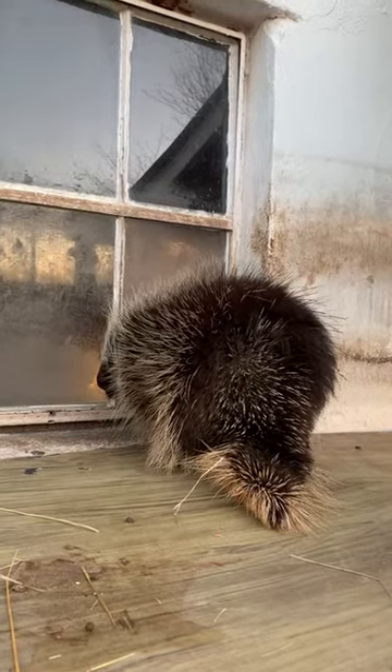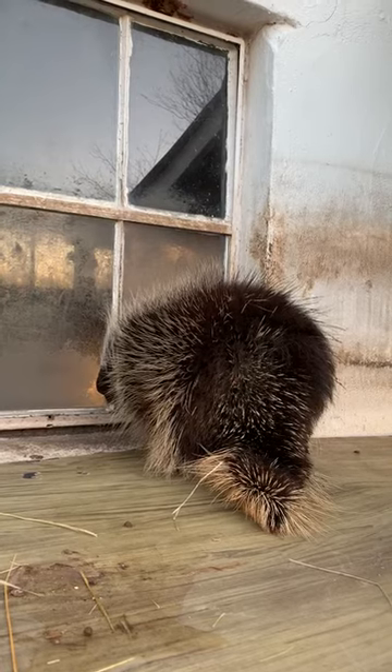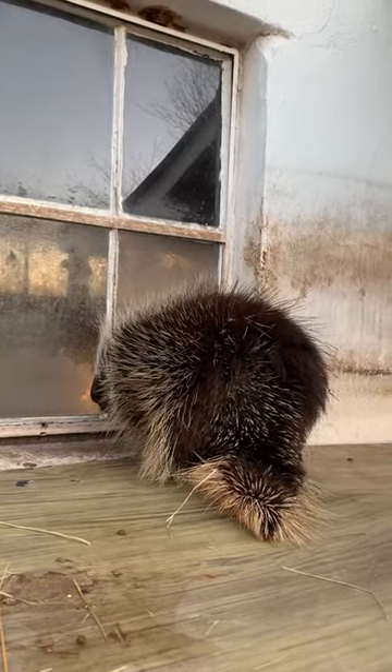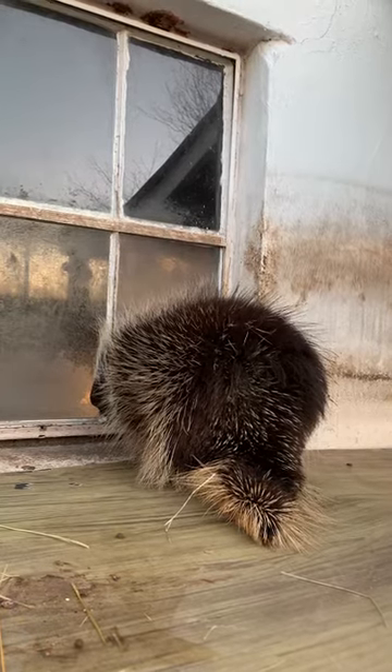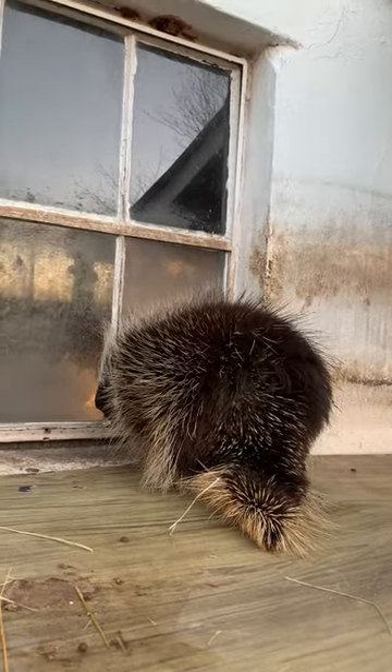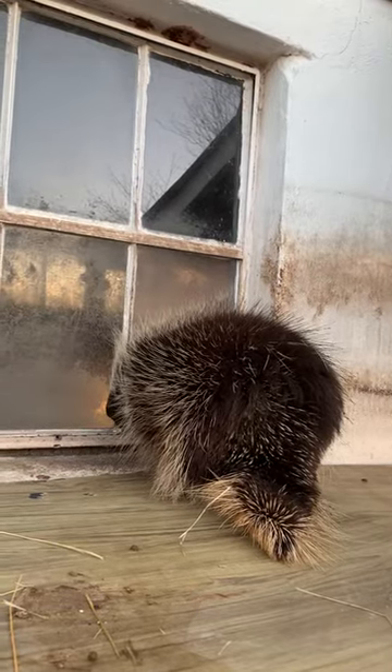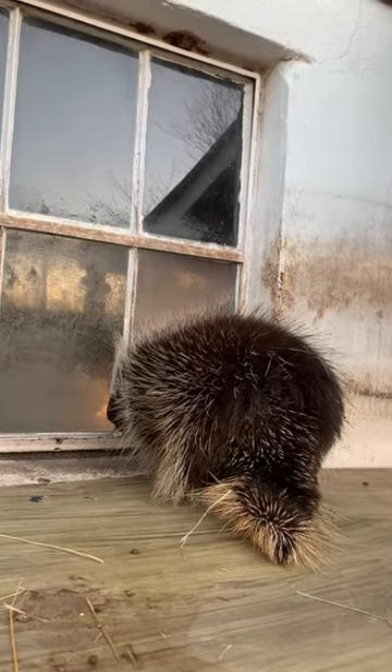This is Quilly, our resident porcupine here at Upper Schuylkill Valley Park. Quilly's about seven years old. Right now, Quilly is showing his defense system against predators. I don't know if you can hear him, he's also chattering his teeth. That's another defense of porcupines.